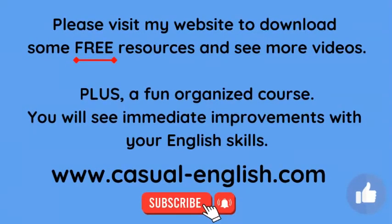Great job! Please visit my website to download some free resources and to see more videos. Plus, I have a fun, organized course — you will see immediate results with your English skills, I promise. The website is casual-english.com. Thank you for subscribing and clicking the bell. It really helps me. Thank you so much. Bye for now.